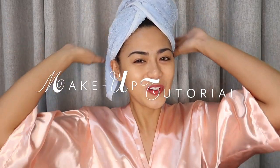Hi everyone, this is Ariane Bautista and welcome back to my channel. For today, it's actually a special vlog because it's the first time I'm gonna do a makeup tutorial! Woohoo!